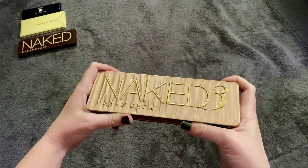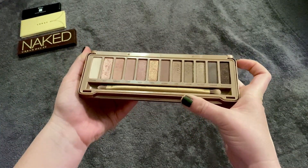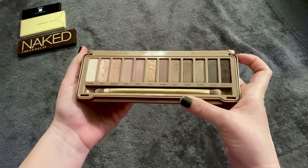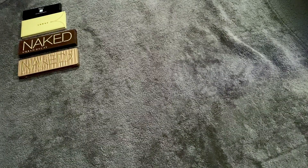Last time this one was number seven and it is now number four — it's my Naked 3 Urban Decay palette. Again, I'm just feeling the pinky stuff, maybe because it's February and Valentine's Day and all that. I just love it.